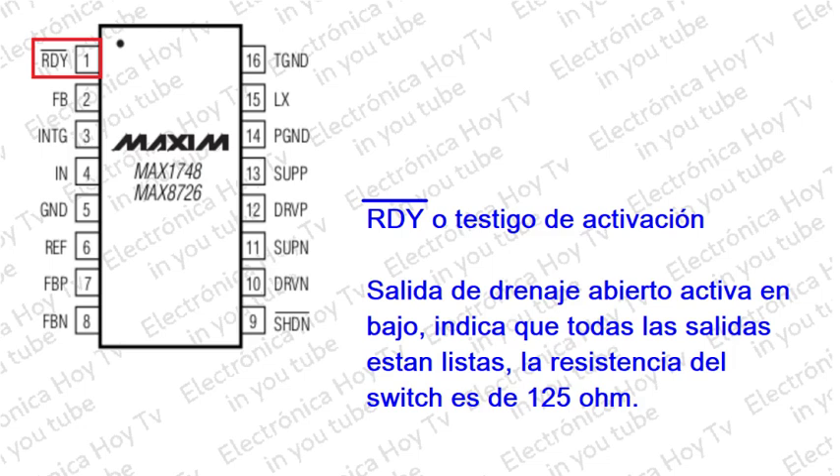Pin 1 - RDY: Activa en bajo, dispone de una salida de drenaje abierto. Indica que todas las salidas están listas. La resistencia de encendido es de 125 ohmios típico.